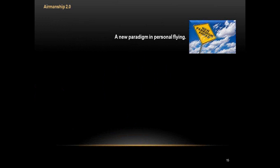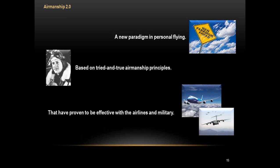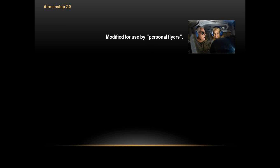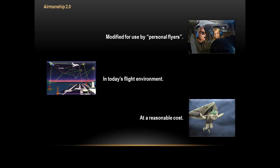Here's a quick 35,000-foot overview of what Airmanship 2.0 is. It's a new paradigm in personal flying based on tried-and-true airmanship principles proven effective with the airlines and military, then modified for personal flyers in today's flight environment. With NextGen coming and the flight environment getting more sophisticated, we've got to operate in it safely, efficiently, and at a reasonable cost. Airmanship 2.0 is affordable.